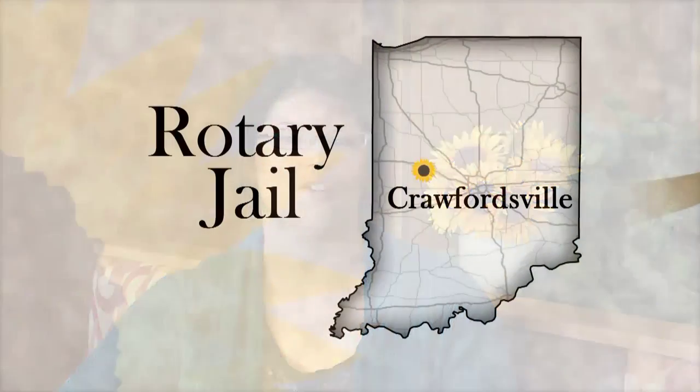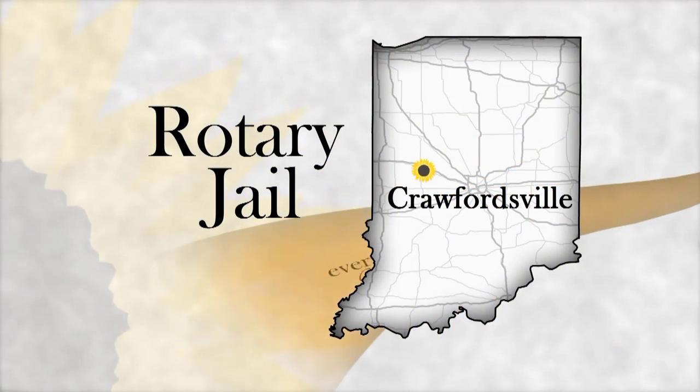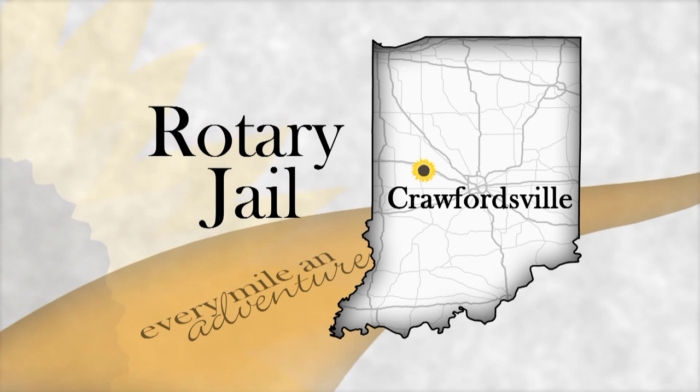Since we were spending the day in Crawfordsville, we made our next stop at the Rotary Jail Museum in the downtown area. The historic jail, built in the late 1800s, was the very first of its kind built in the United States and is still one of the few still standing. The best way to explain a rotary jail is to think of a pie in which the pieces are jail cells and the whole thing turns like a lazy Susan. The jail is very unique, and some of the stories that go with it are even more so.